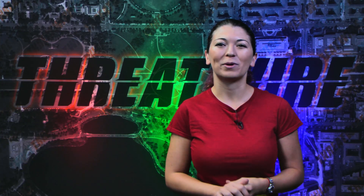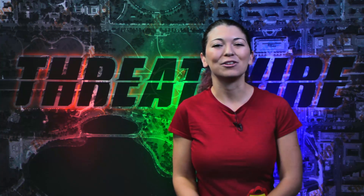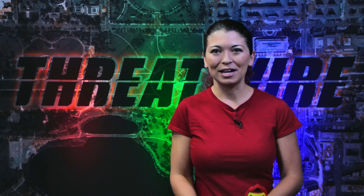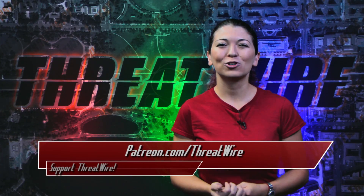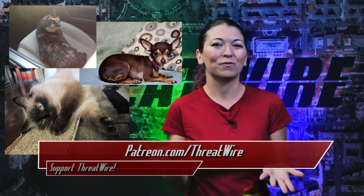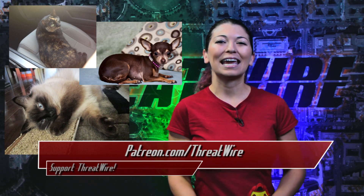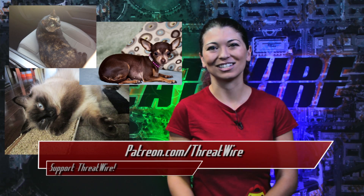Before I go, I want to remind everyone that we love reading your comments, so share your thoughts below on the YouTube page. I also want to give a huge thanks to everyone who has supported the show so far over on our Patreon. If you find value from this and you can spare a few cents an episode, please consider becoming a patron. I love you guys — it was really fun to meet you over at DEF CON. It's at patreon.com/threatwire. We may even get to feature your adorable fur babies like these ones in the very next episode — they're very adorable, so thank you for sending in your pictures.